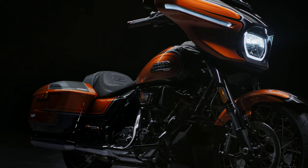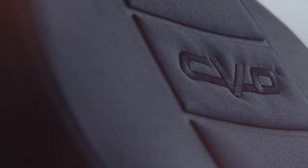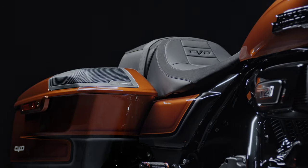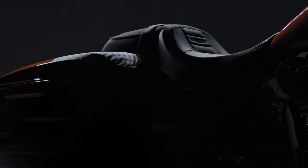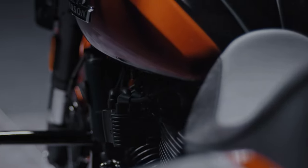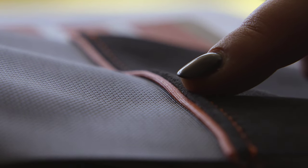An all-new Batwing fairing exclusive to the CVO Street Glide model retains the iconic T-shape, while the silhouette has been updated to present a faster overall look with the split-stream vent now fully integrated into the design. Undercuts beneath the headlamp are more pronounced. Signature LED lighting is used as a distinctive design element and provides instant recognition of the new model, even at night. Amber LED turn signals are seamlessly integrated into the left and right lamp elements, eliminating separate turn signals for a cleaner overall look.